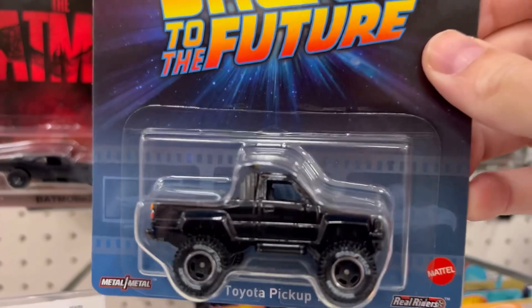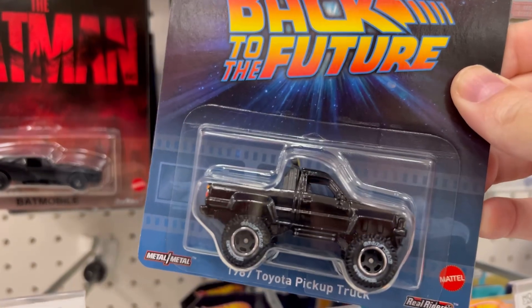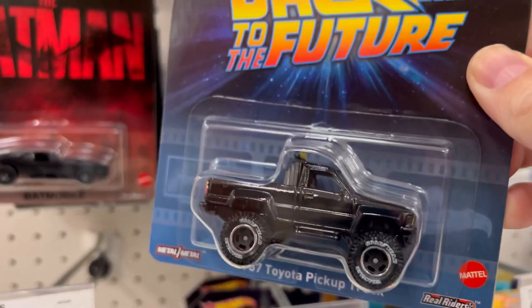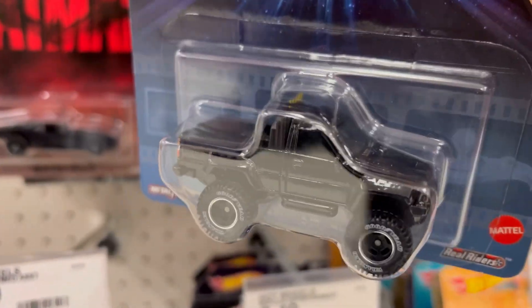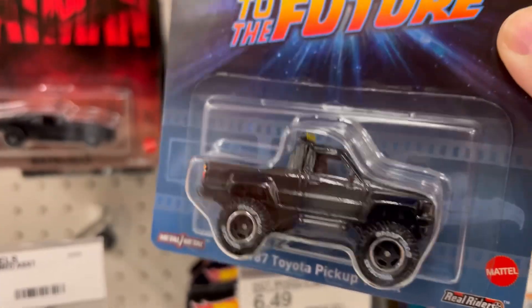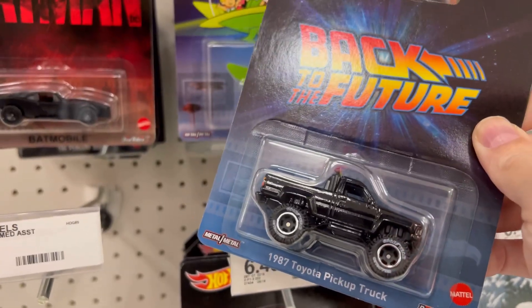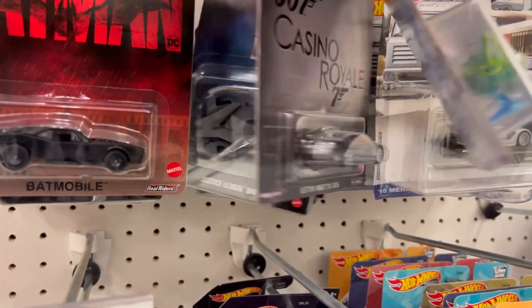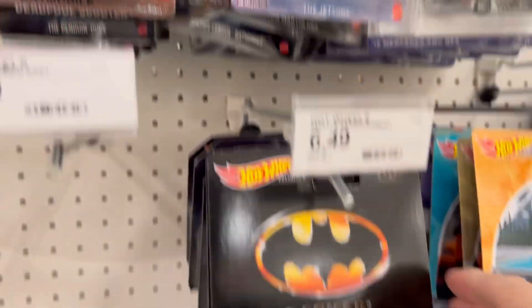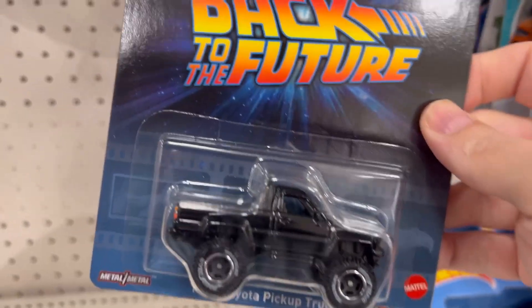That's right — the Back to the Future '87 Toyota pickup truck. I have been looking for this. I just found out about it like six or seven days ago and here it is on the peg! The one they released years ago goes for stupid money, so this is the one to get. And we got another Jetsons and a 007 — I'm definitely getting two of these Back to the Future trucks.